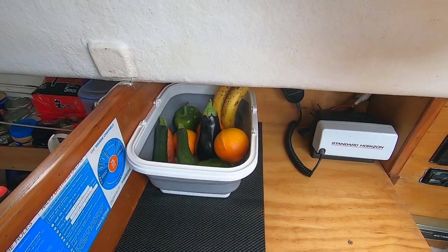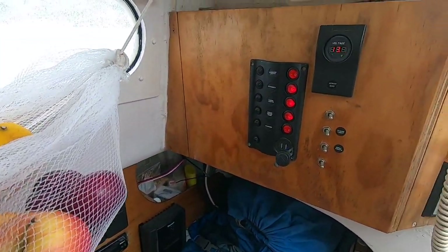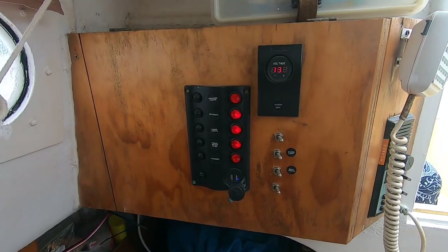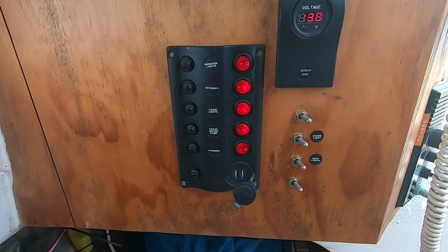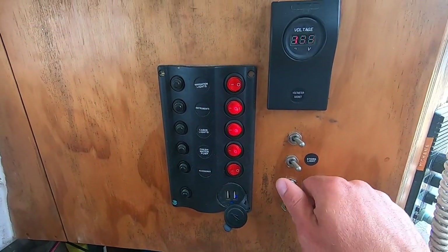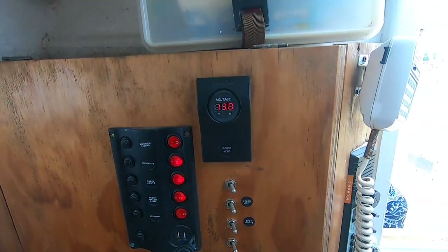Our switchboard has controls for the entire 12-volt electronic system, which includes our water pump, USB charger, cabin lights, instruments like the depth sounder, VHF, AIS, autopilot, and navigational lights.